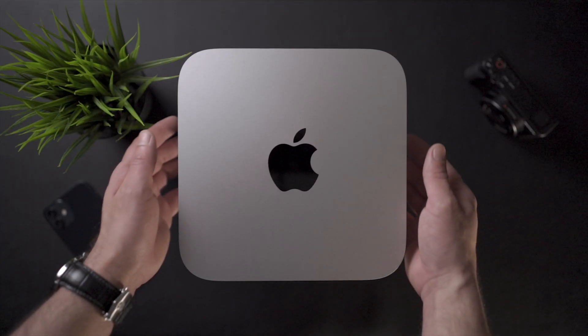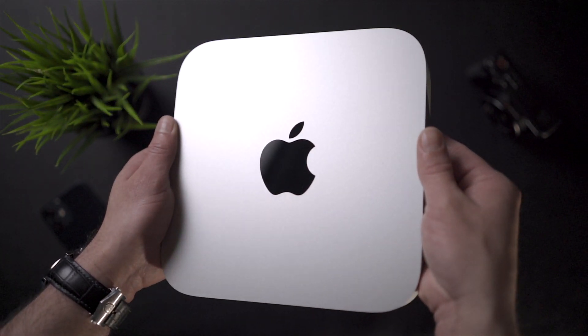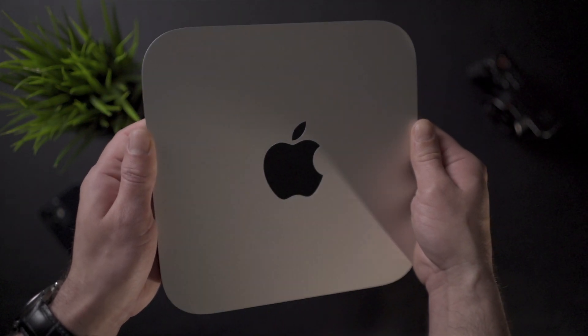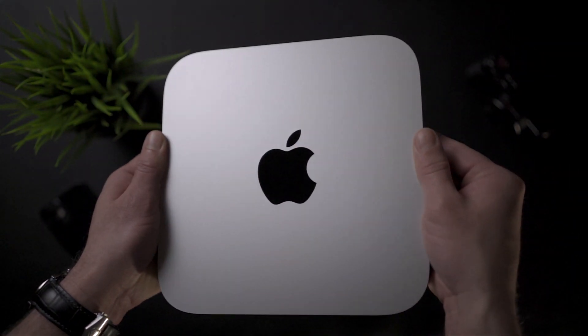Apple became very good at producing efficient processors for the iPhones and the iPads. Year after year, the A Bionic chips have been providing amazing processing power with amazing energy efficiency. With all that knowledge Apple had accumulated when developing iPhone processors over the years, it was a natural move to implement the same type of efficient processors in the Mac lineup as well. The M1 shares a lot of similarities with the A14 Bionic chip which powers the latest iPhones in the current generation.